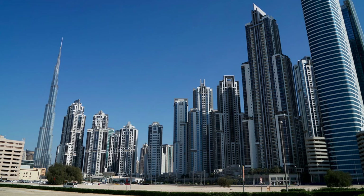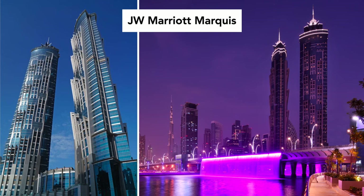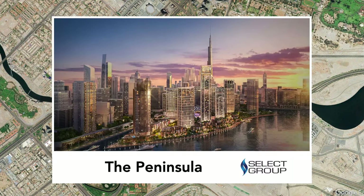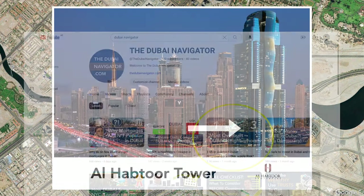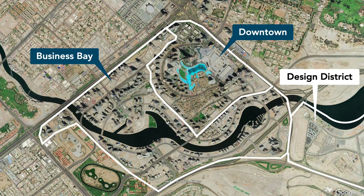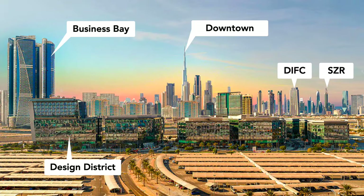Other notable developments in the area include the JW Marriott, the currently tallest five-star hotel in the world, housing more than 1,600 rooms and one of Dubai's largest hotels by total room count. Adjacent to Business Bay is the Dubai Design District, a free zone for companies operating in the design industry.